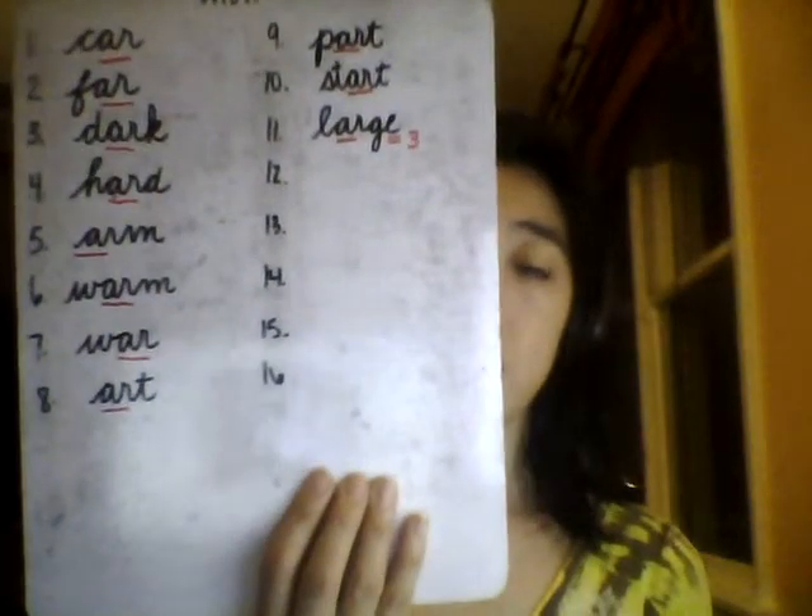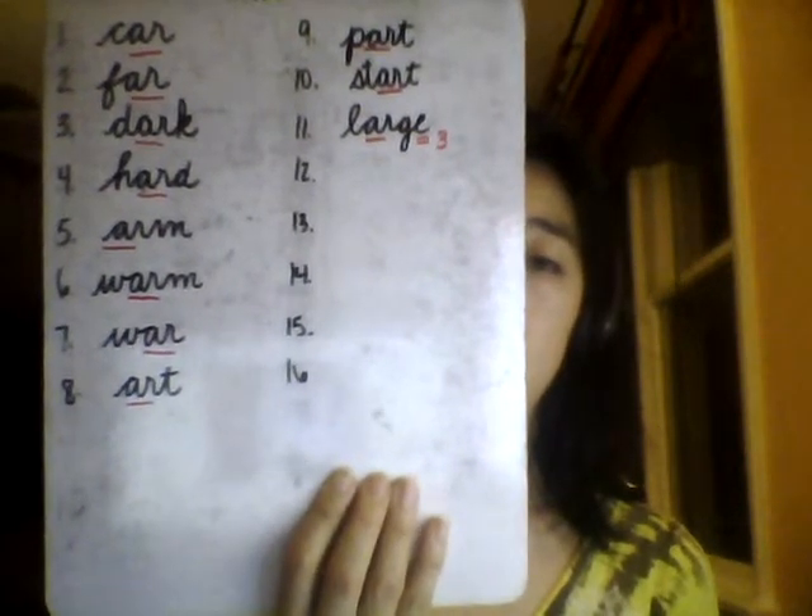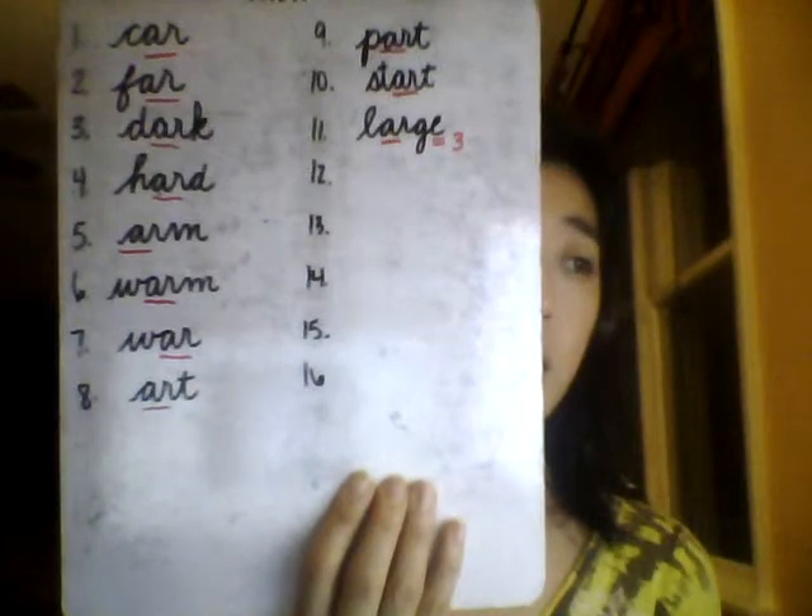Number 11: Large. One syllable. The man looked large next to the small boy. Large. Think to spell L-A-R-G-E. In this case we need the silent E to make the G say J. Spell out loud with me: Large. L-A-R-G-E. Large.